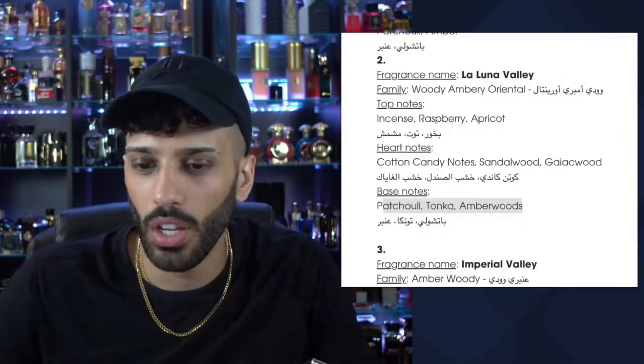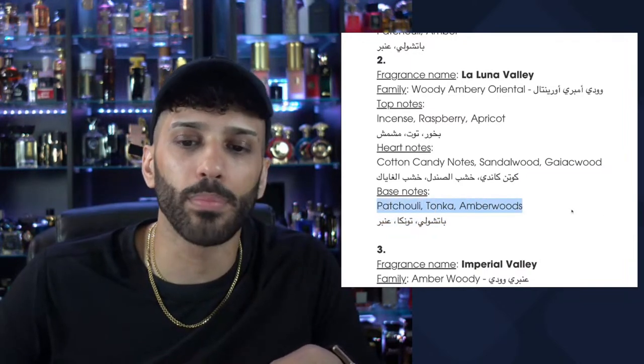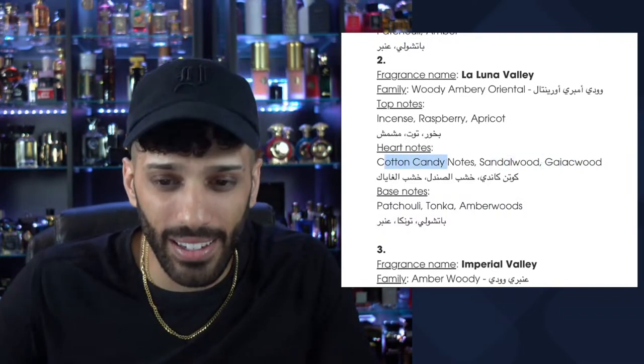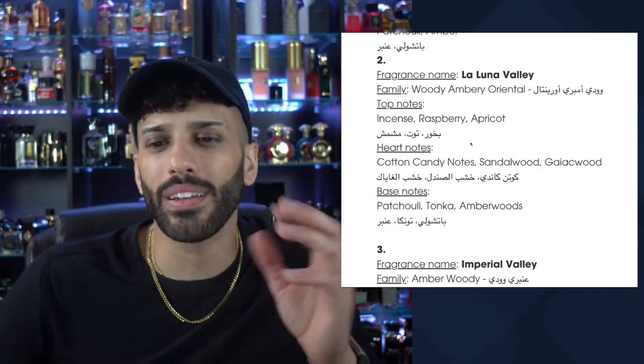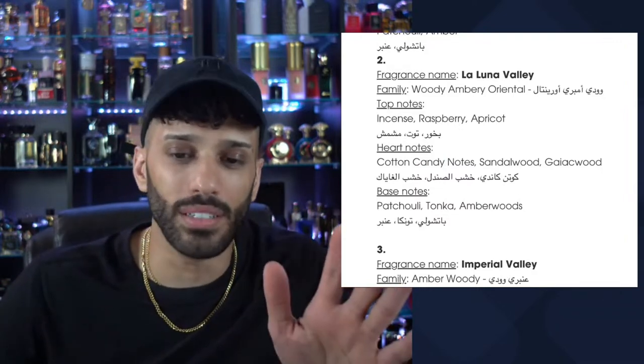Let's move on to La Luna Valley. I think this one is going to be amazing. The notes: incense, cotton candy, sandalwood, raspberry, amber, tonka, patchouli, Daiquiri with Palo Santo, sandalwood, cotton candy, incense, raspberry, and apricot. This sounds like heaven. It's a damn shame they don't have this in full size yet. That's what the bottle looks like. Here we go.